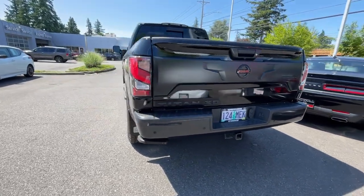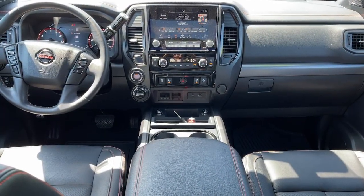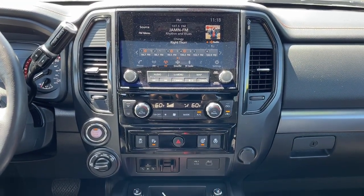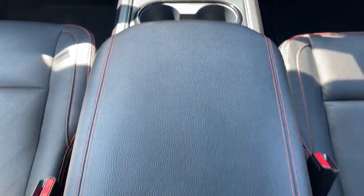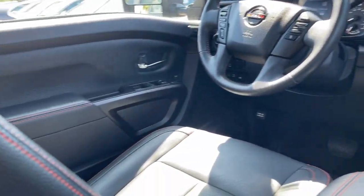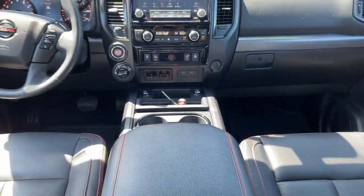Feel the exhilaration of full-size power in this Titan. Treat yourself to a test drive today. Our staff will toss you the keys and give you an outstanding customer experience. Have a great day.